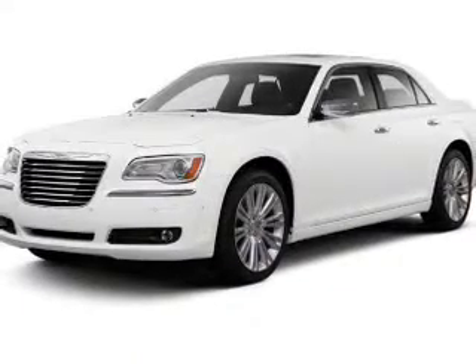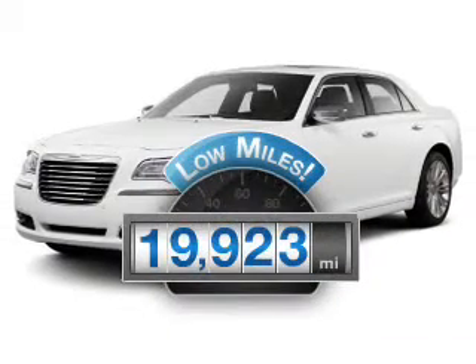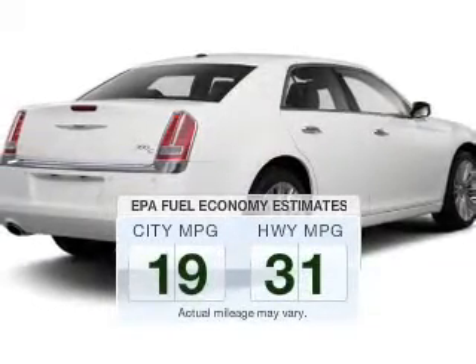Get noticed in this 2012 Chrysler 300. Travel the roads in style and comfort in this great vehicle. Get more for your money with this vehicle that features low mileage and dependability. Low emissions and the good fuel economy offered in this vehicle are important to you and the environment.